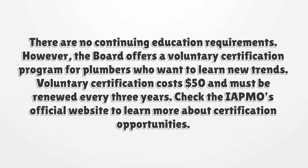There are no continuing education requirements. However, the Board offers a voluntary certification program for plumbers who want to learn new trends. Voluntary certification costs $50 and must be renewed every three years. Check the APMO's official website to learn more about certification opportunities.